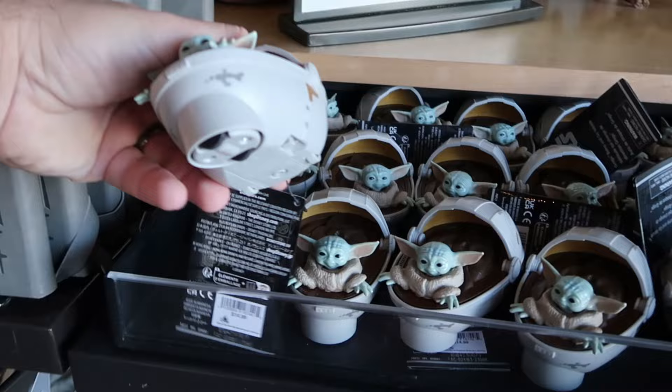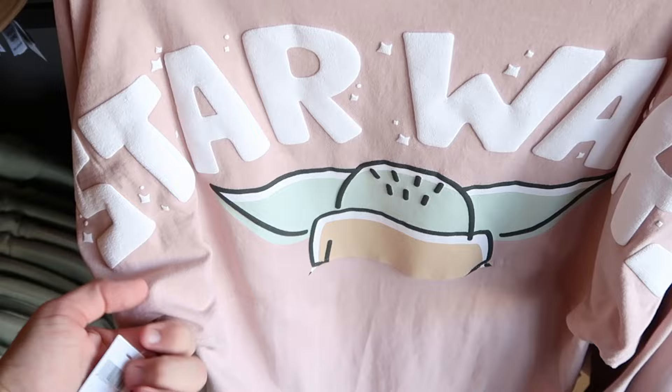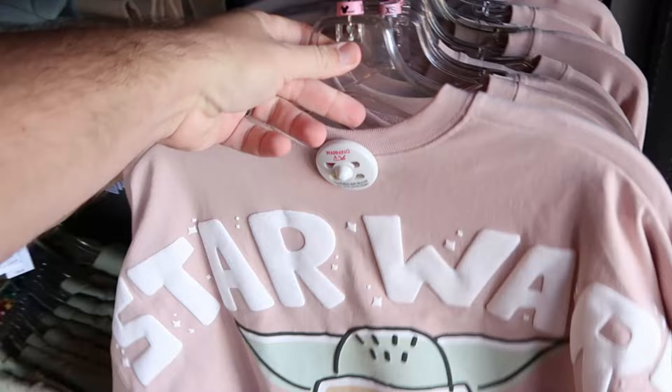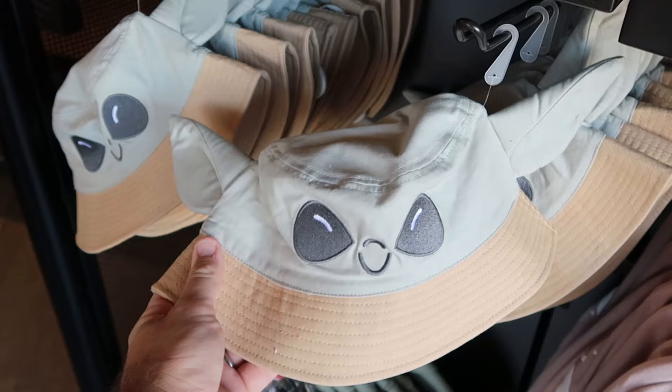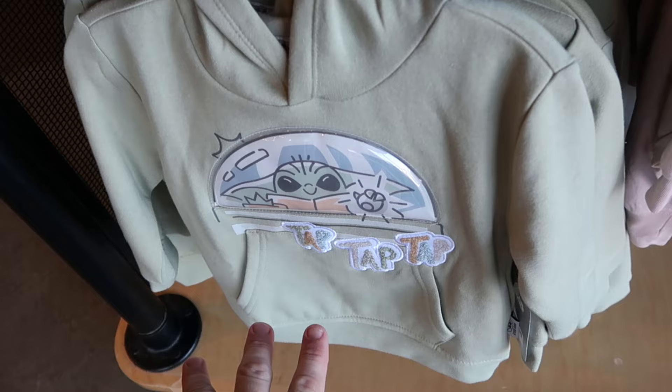They have a little Grogu pullback racer where he's in his pod — $15 a piece. And underneath there is yet another brand new spirit jersey that says Star Wars on the backside — adult size — with a nice big graphic of Grogu on the front. There's even a matching bucket hat with Grogu's big embroidered ears and smiley face for $30. And they have a kid's pullover hoodie — he's inside his pod, it says 'tap tap tap' — in a football letterman jacket material for $40.